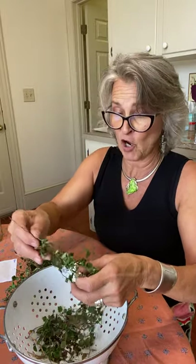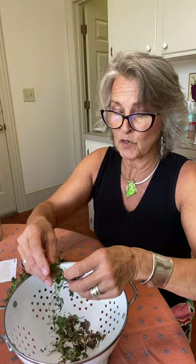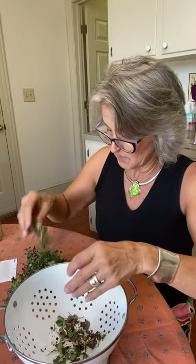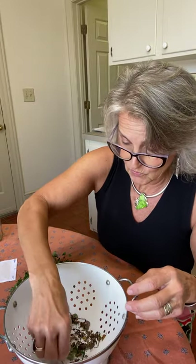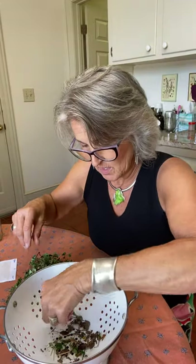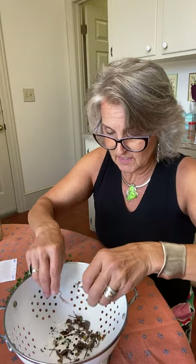It's good for urinary complaints also. When you take it weeks before childbirth, it makes the birthing process much easier. And I don't see any reason why you can't give this to any of your animals either. Usually what's good for the goose is good for the gander, as they say.